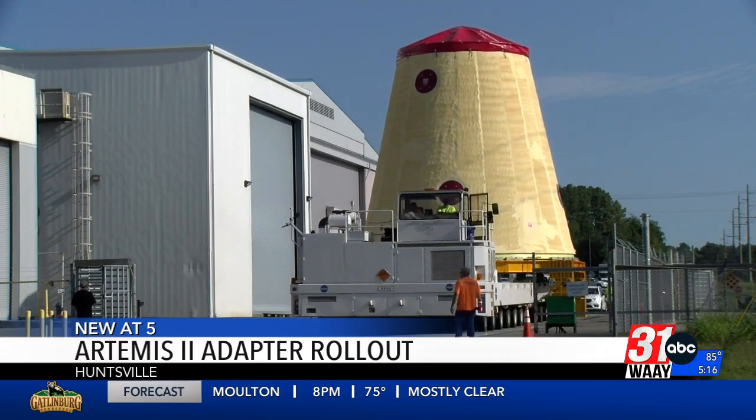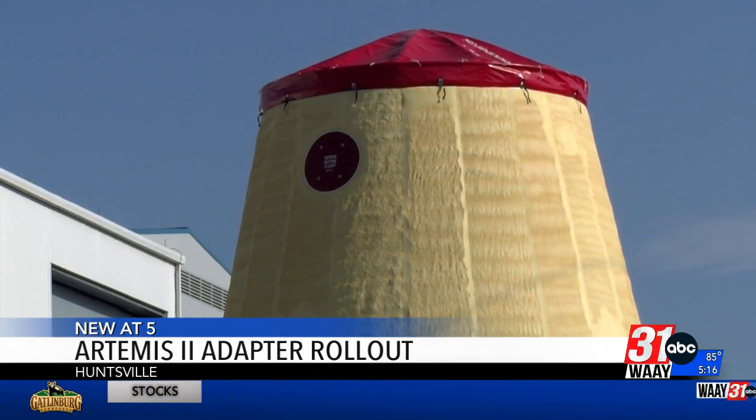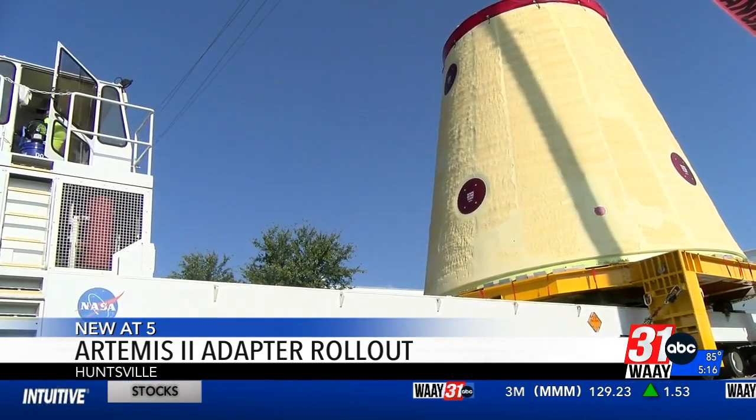The LVSA is about 40 feet tall — a small fraction of the total 322 feet that will soon be Artemis II. That's taller than the Statue of Liberty by 20 feet.